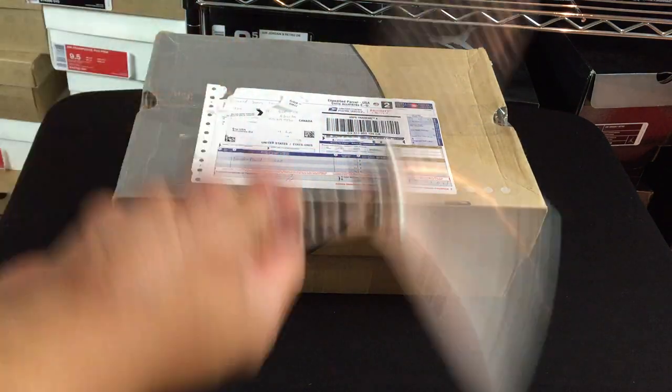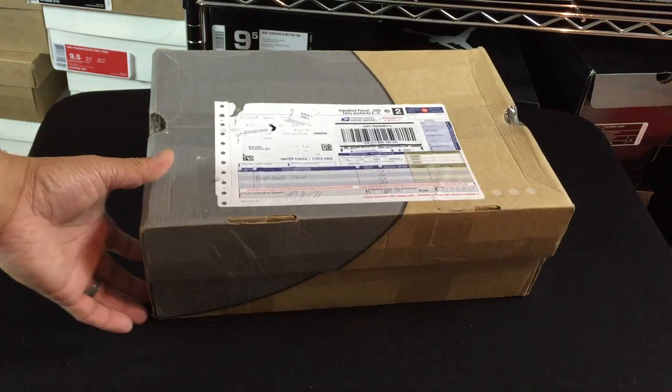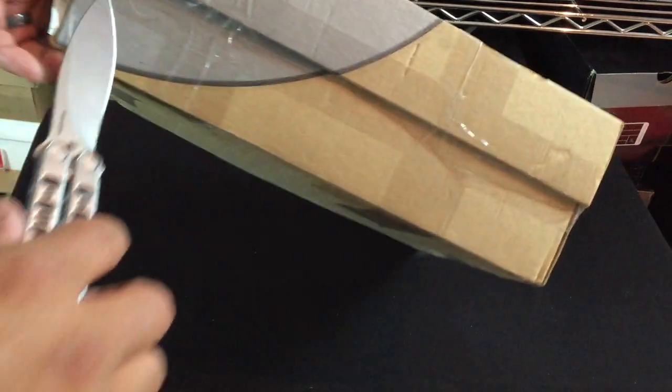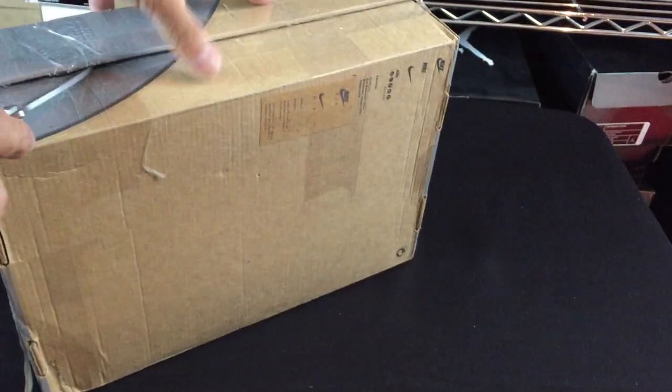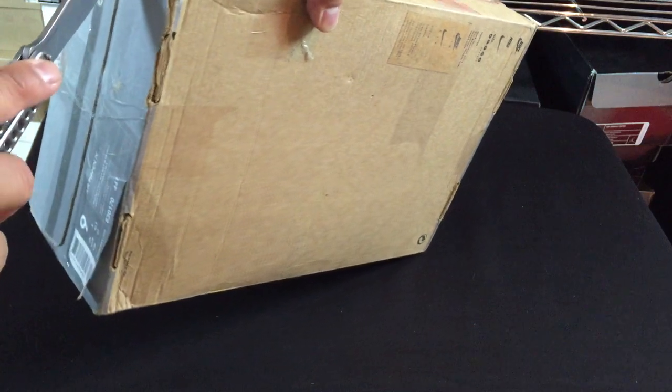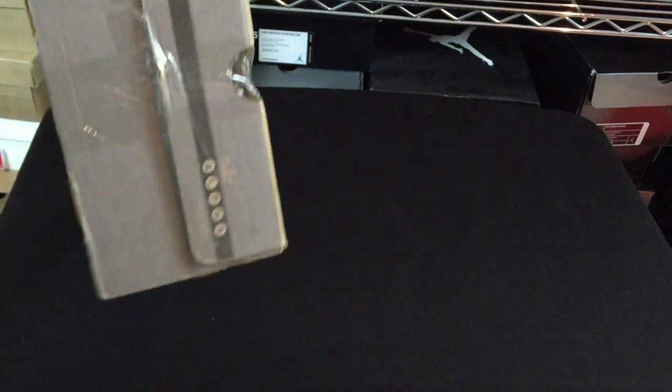Unfortunately, these guys don't know what they're doing — they shipped it in the original box. Not too happy about that. Especially if this is an older sneaker, like an older collector's item. They ship it in the regular box; this is just not pretty. But it is doable.